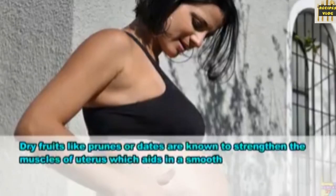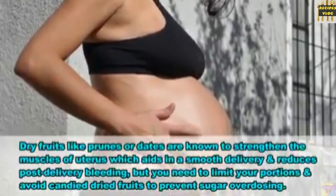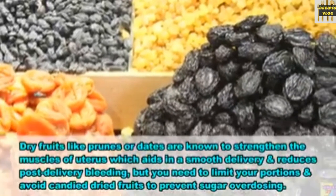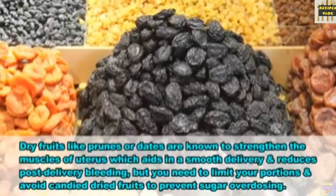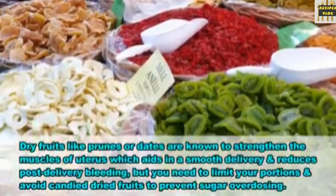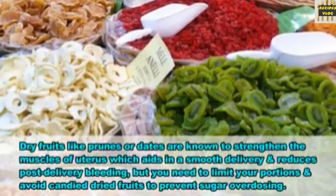6. Dried fruit. Dried fruits like prunes or dates are known to strengthen the muscles of the uterus, which aids in a smooth delivery and reduces post-delivery bleeding, but you need to limit your portions and avoid candied dried fruits to prevent sugar overdosing.